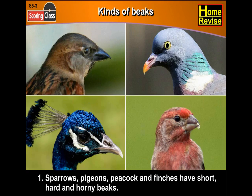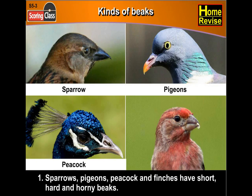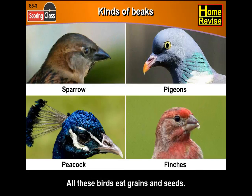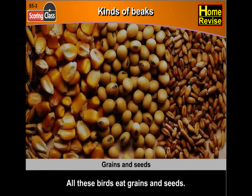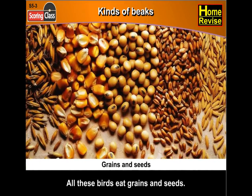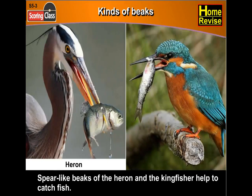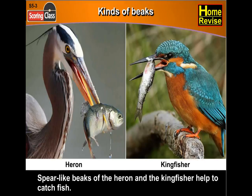Let's have a look at the kinds of beaks. First, sparrows, pigeons, peacock and finches have short, hard and horny beaks. All these birds eat grains and seeds. Spear-like beaks of the heron and the kingfisher help to catch fish.